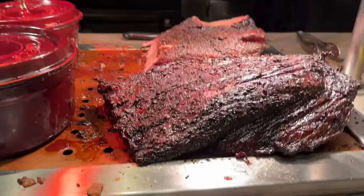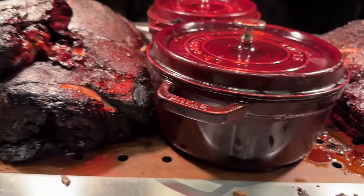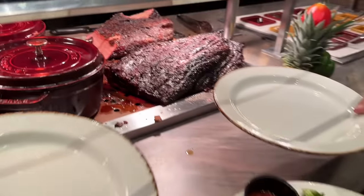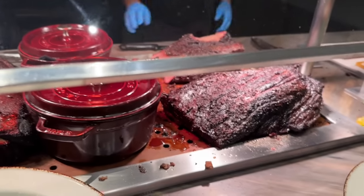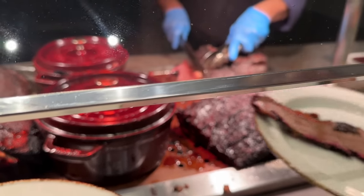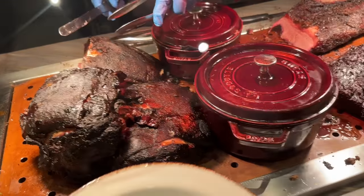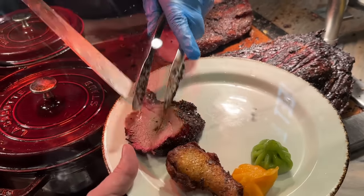Oh, beef brisket! Oh my gosh, that looks incredible. It does look incredible, and that pork shoulder looks pretty good too. I have to get a second plate for myself. Could I please get some brisket? Could I also get some pork shoulder? Those sweet potatoes look good — I can get those too since I'm getting mashed potatoes.